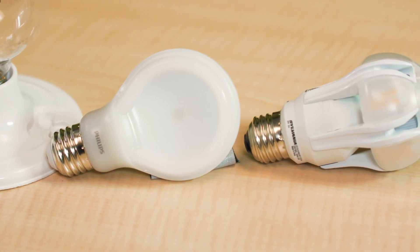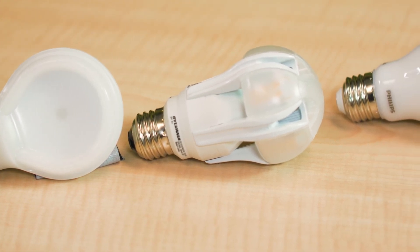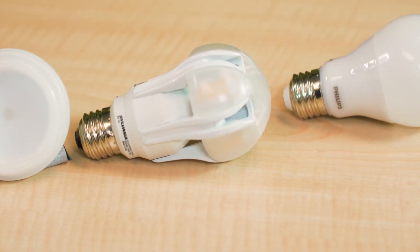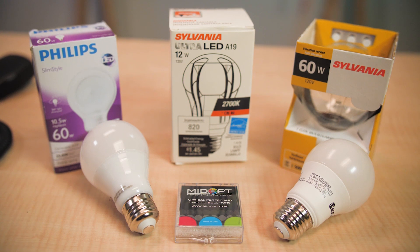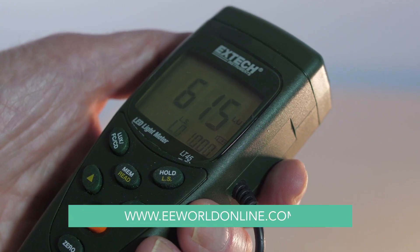Now, the one thing we have to say is that the five bulbs at the top of the Consumer Reports list all put out relatively warm light. There are others whose light is colder, in the 3100 to 4500 Kelvin range, and we may check a few of those as well. But so far, it looks as though you're no worse off lighting your rooms with LEDs than with ordinary incandescent bulbs — and that really sheds the light on that problem.